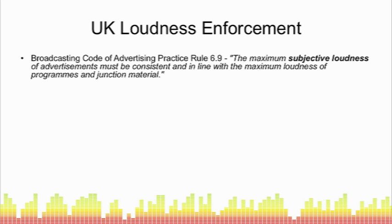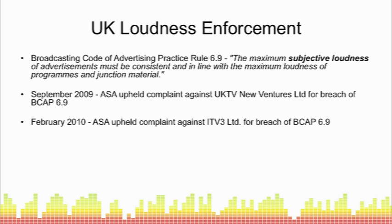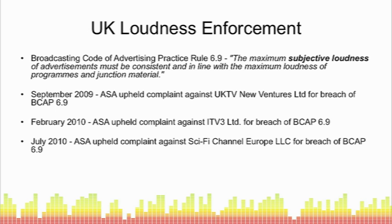In the UK we have the Broadcasting Code of Advertising Practice Rule 6.9, which states that the maximum subjective loudness of advertisements must be consistent and in line with the maximum loudness of programs and junction material. A 75% jump in loudness would fall foul of that BCAP rule despite meeting existing PPM level requirements. This code of practice is enforceable — over the last year or so there have been a number of enforcements by the ASA against broadcasters, which is both embarrassing and potentially financially damaging.